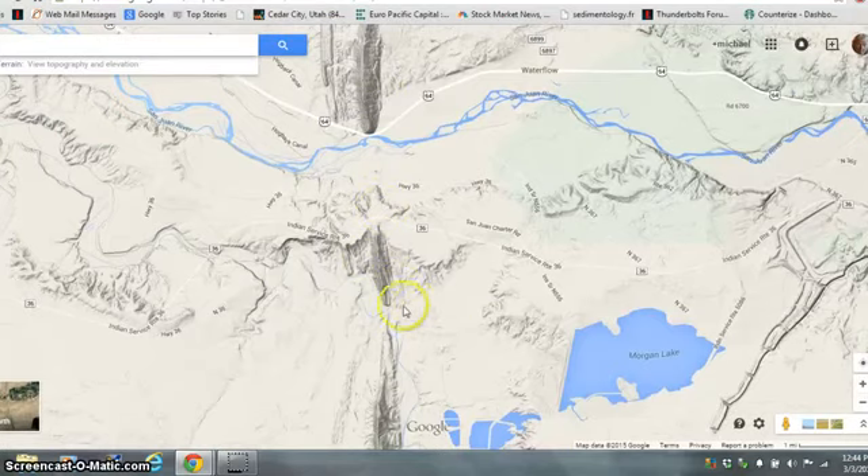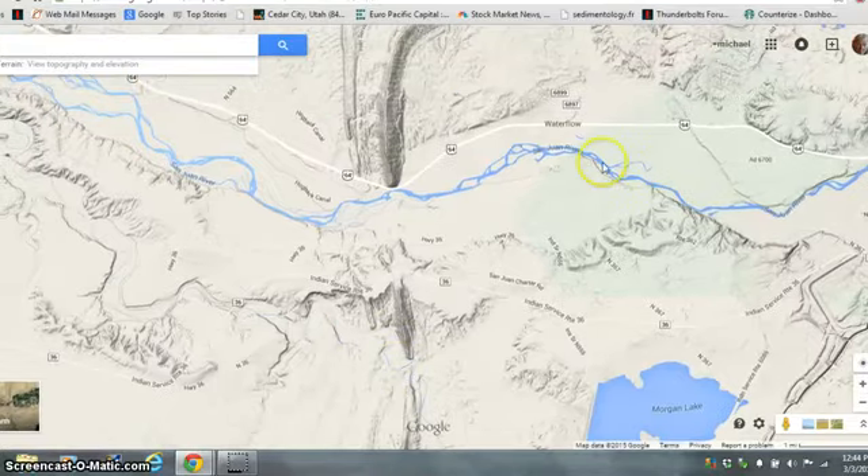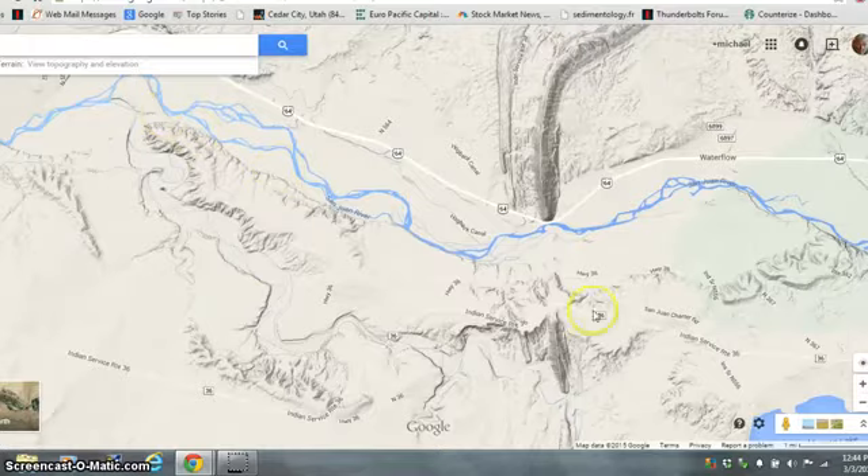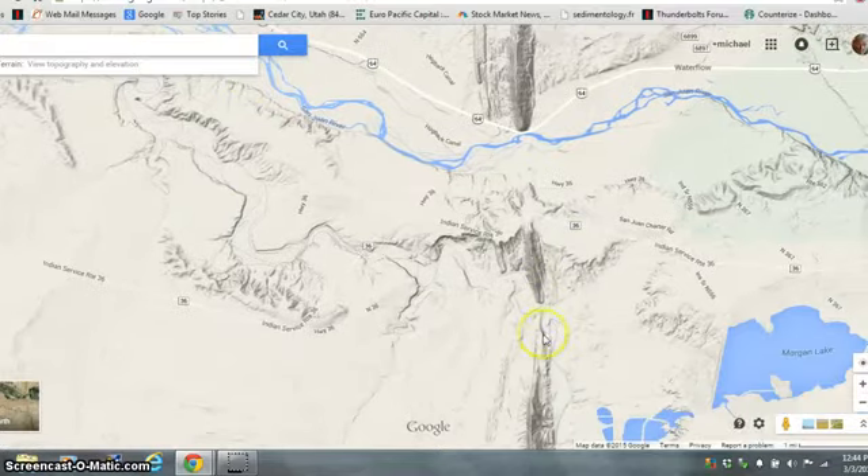There's a small drainage that goes through here that I don't think eroded this — I think it prevented this. There were two drainages, one here and one here, and they hooked back up over here. That's why there's no hogback here. So let's look at the photographs now.